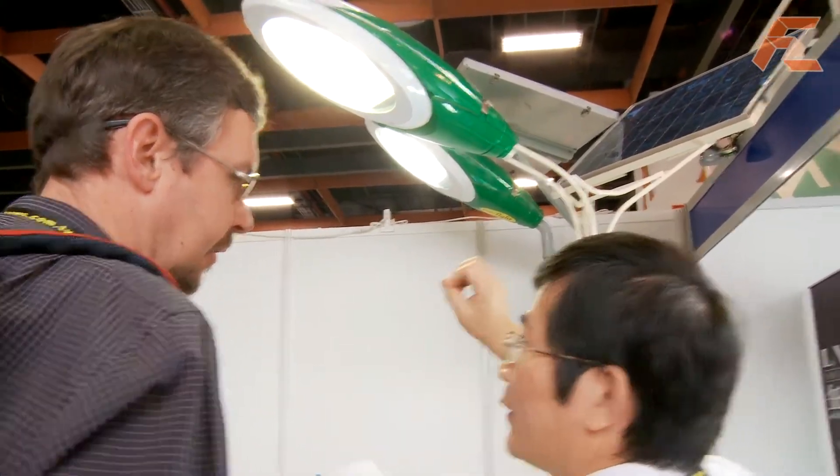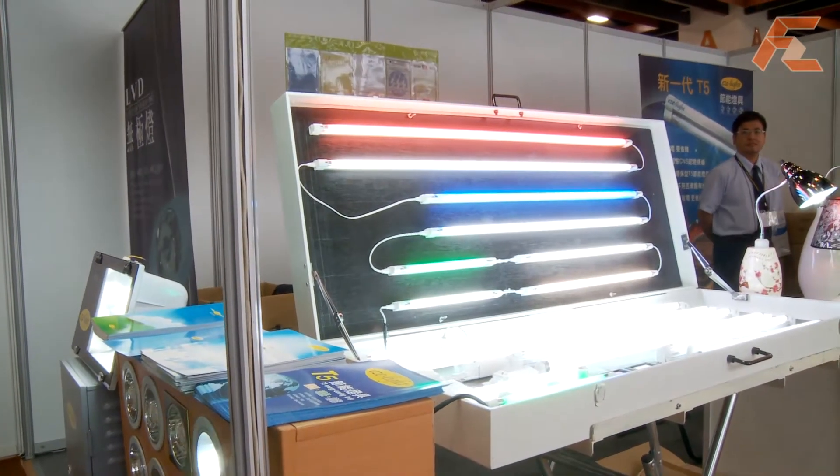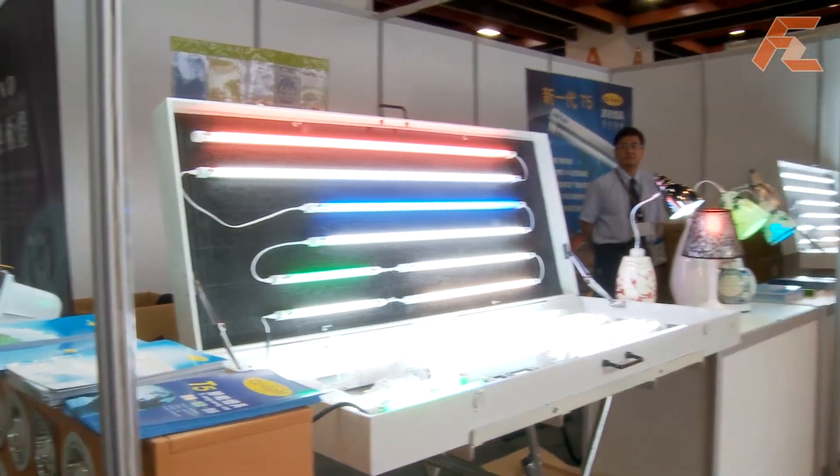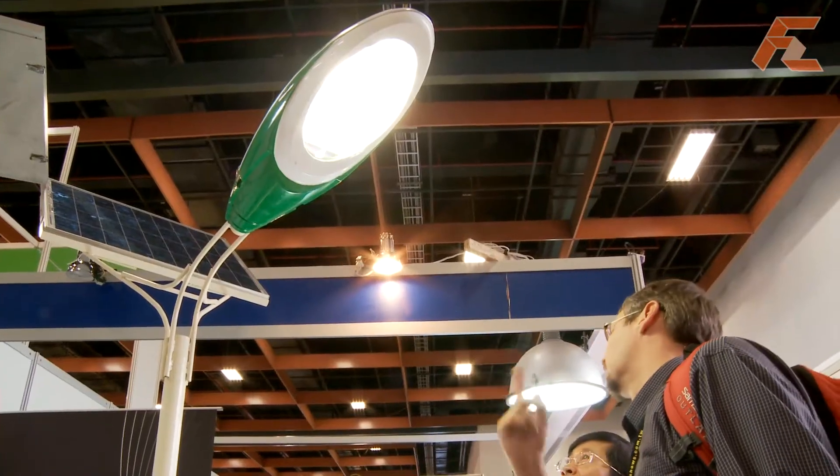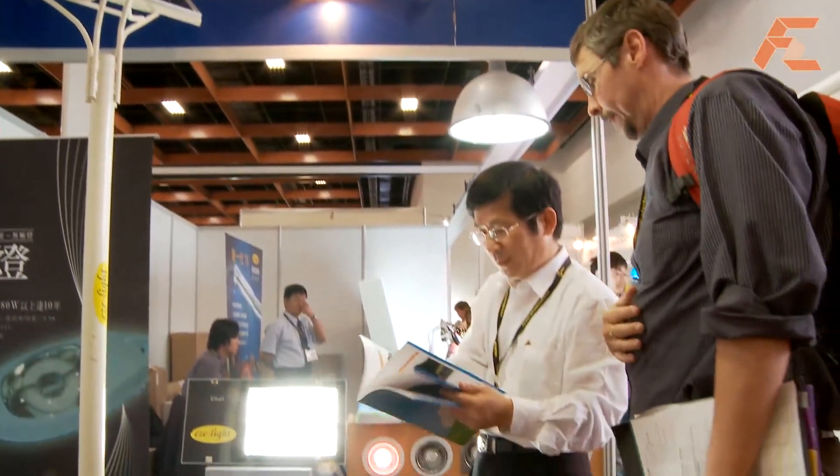These eco-friendly induction lamps are made ROHS compliant, meaning that no heavy metals are used in their production. With over 80 lumen per watt, the energy saving lights give great long-term savings.